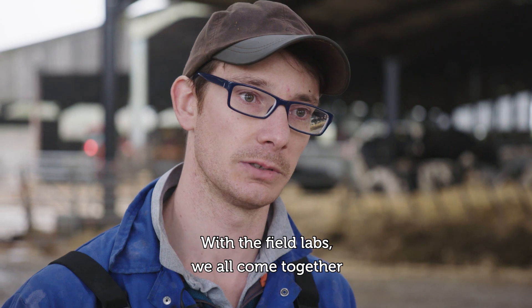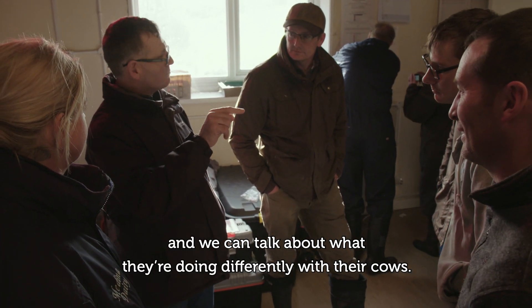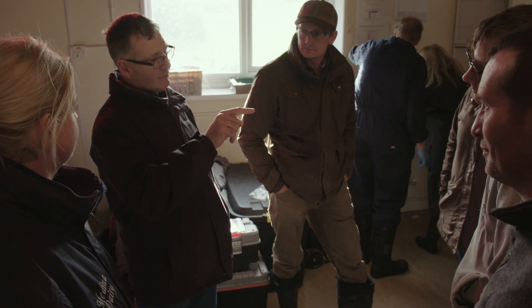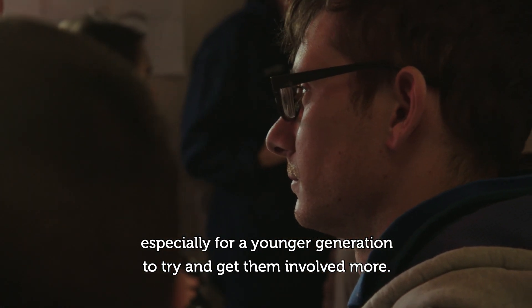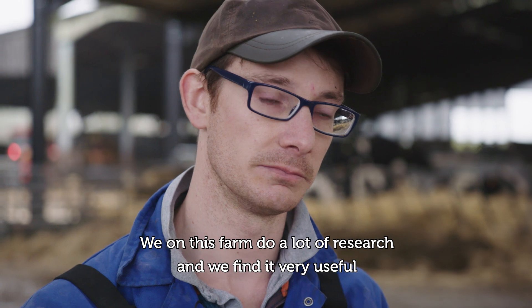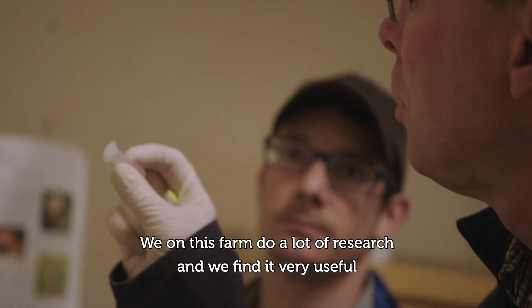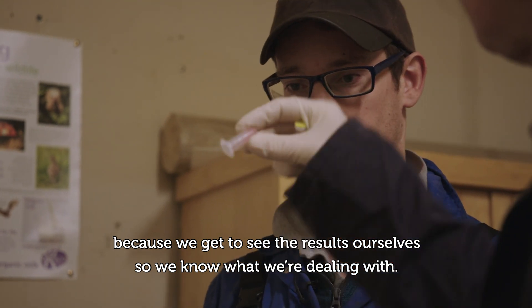At the field labs we all come together and talk about what we're doing differently with our cows. It's quite good sharing ideas with other farmers to see what they're doing, especially to get the younger generation involved more. On this farm we do a lot of research and find it very useful because we get to see the results ourselves, so we know what we're dealing with.